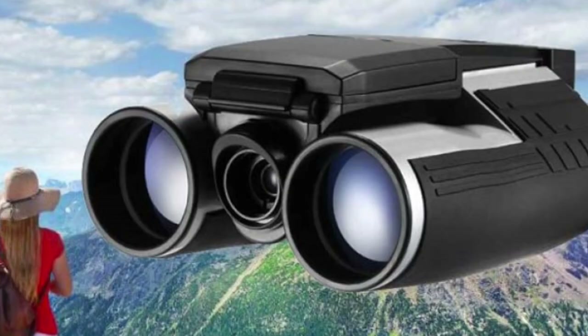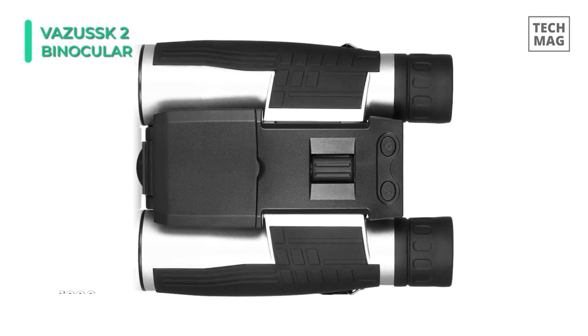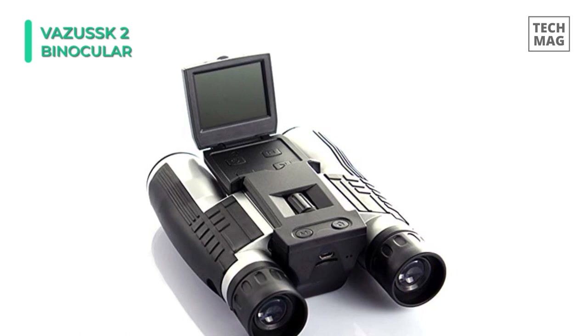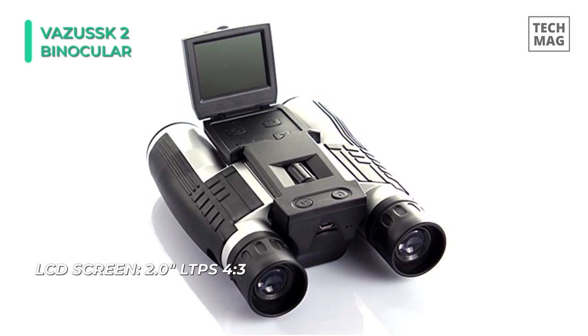Let's start our list with the Vzoosk II Digital Binoculars Camera. It combines an excellent all-optical binoculars system with a high-definition digital video camera, supporting image capture and video shooting at 1280x1080 resolution. This digital binocular camera not only can take nice pictures and is easy to download from a PC, but you can also connect the unit as a webcam to the PC.